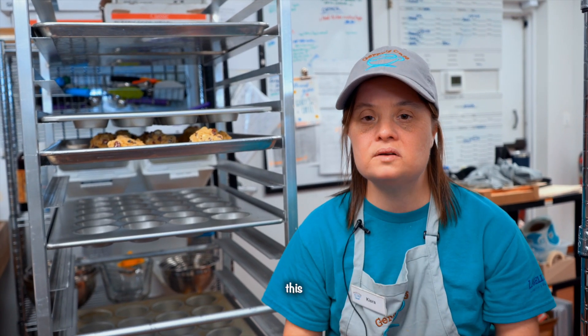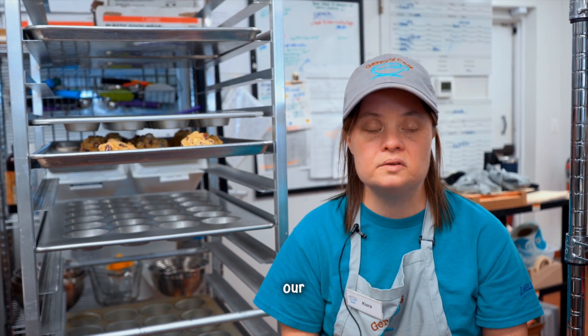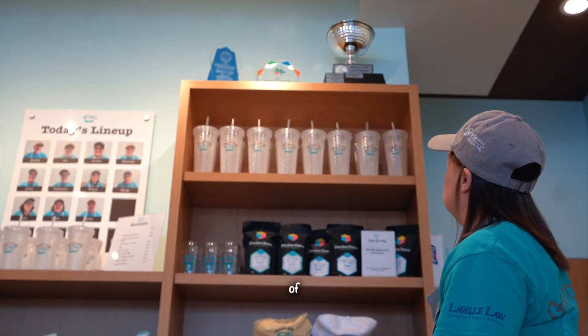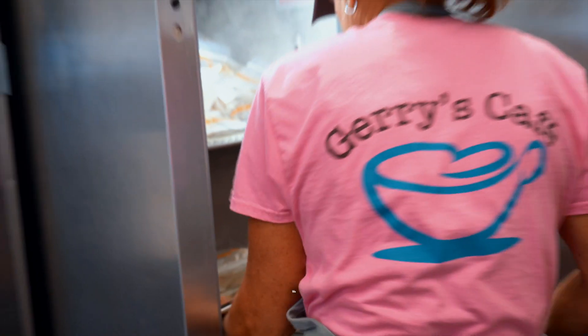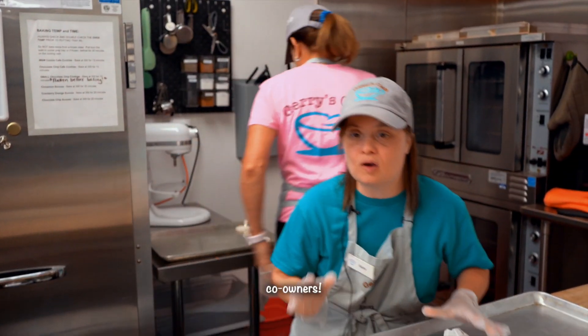All together, all disabilities, we celebrate our differences. I'm David Hill. We are the best coffee house. We have a world of Gerry's Cafe golf classes. We have the amazing co-owners.